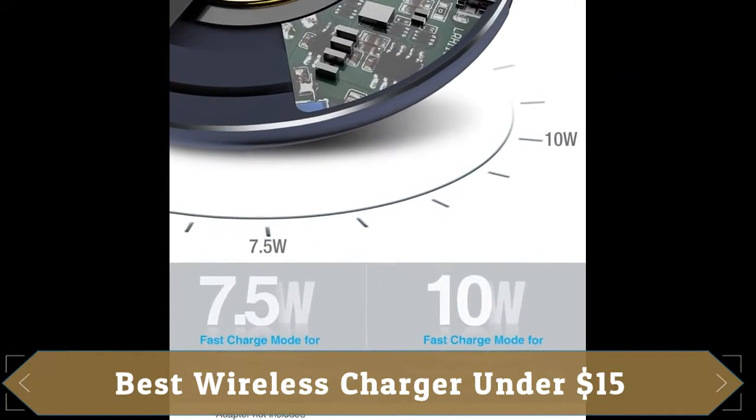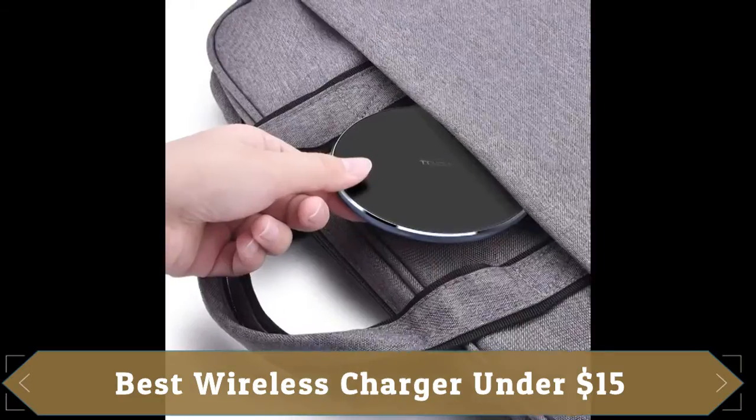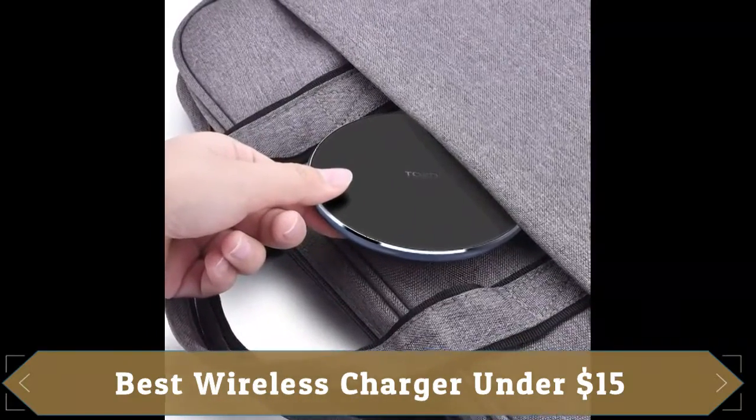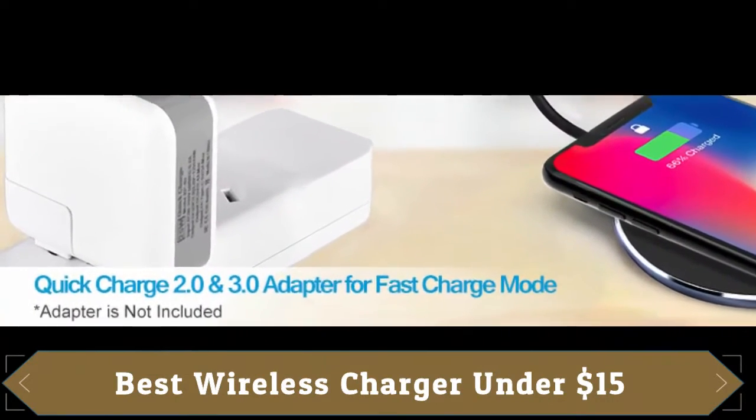Its beautiful changing color breathing LED lights let you know when it's ready to charge, charging is in process, and when your device is fully charged. It also has built-in overcharging, overheating, and short-circuit protection.